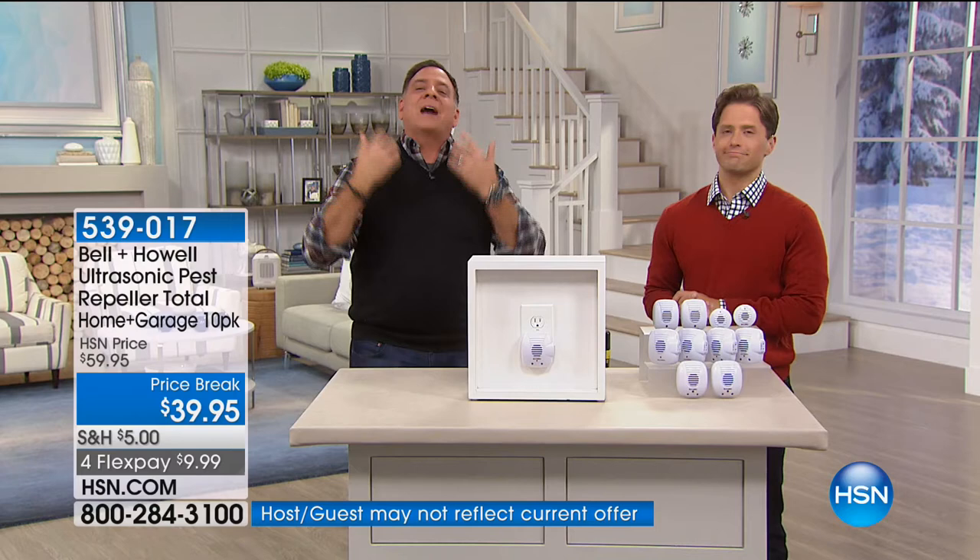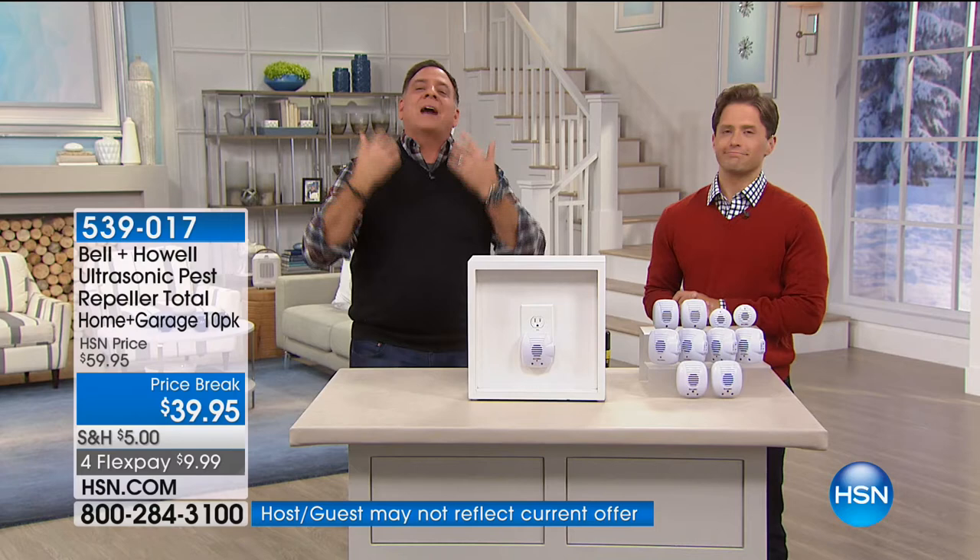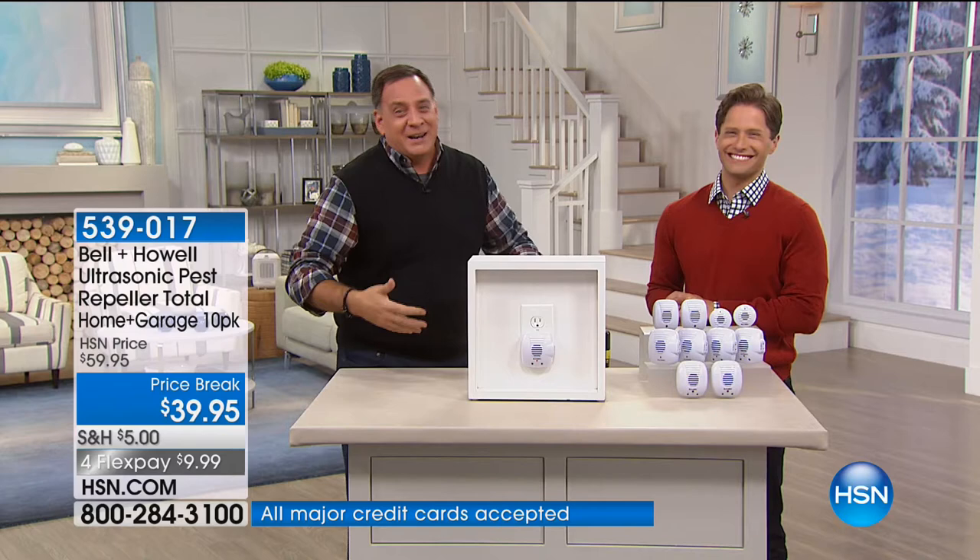Sound waves I can't hear. Sound waves your pets won't hear — the dogs and cats can't hear them. Nobody can hear them except the rats, the mice, the ants, the roaches, and the spiders.